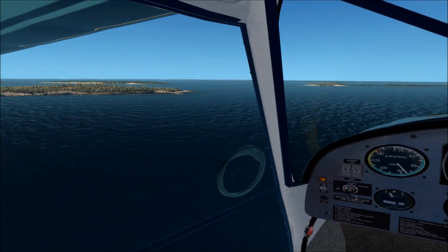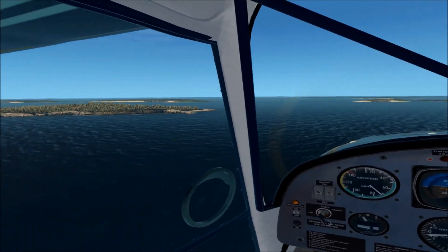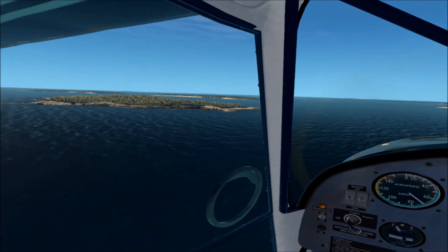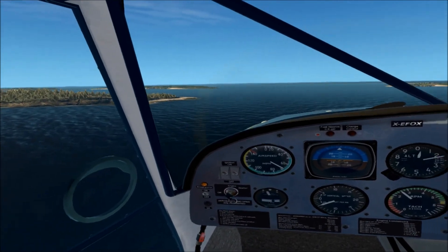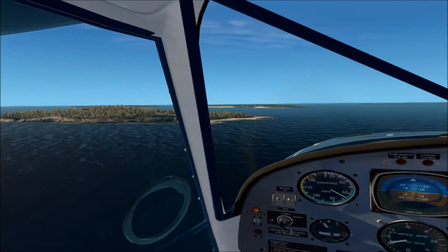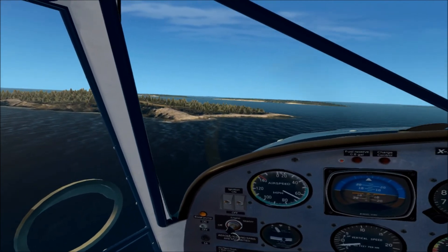My head might be moving a lot because I've got to scan outside and scan the gauges — make sure we're not going to stall. Aviate, navigate, communicate — with extra accent on communicate because I'm also trying to do a YouTube video here. Speed's coming down nicely; we're at about 200 feet above sea level. There's the point we're looking for, and there are our three X's.